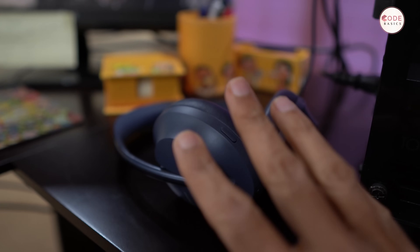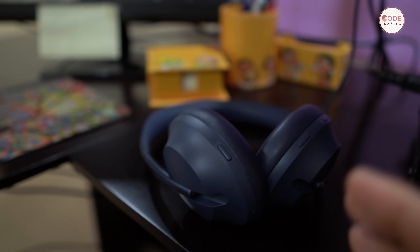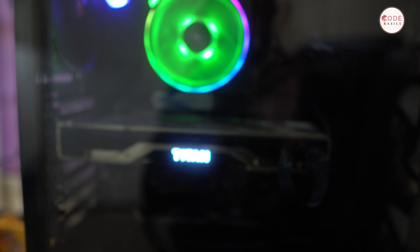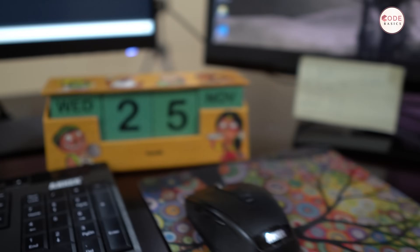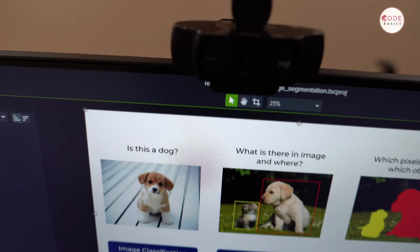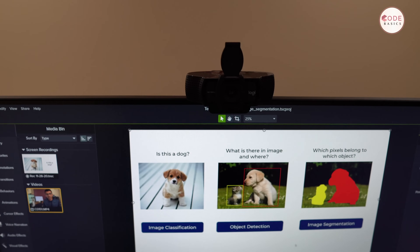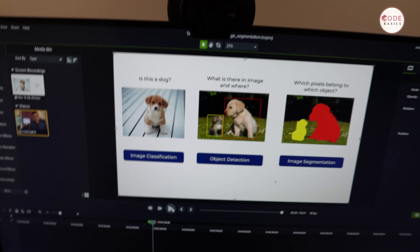I have Bose headphones — I paid $400. I know it's expensive, but you don't need to go that expensive. What I like most about them is the excellent noise cancellation. This deep learning workstation has so many fans and makes so much noise, so the noise cancellation helps a lot. I also have a Logitech camera which I use when recording through Zoom. Some YouTubers keep a separate second camera as well, and that's an option too.